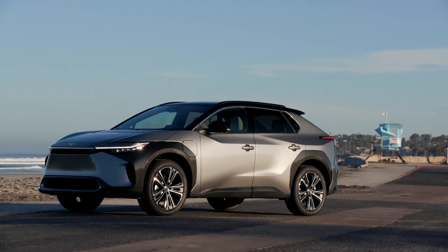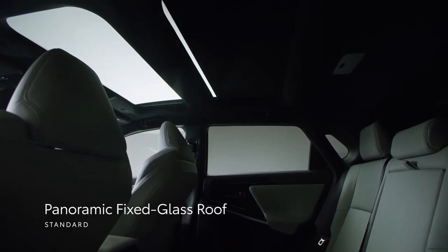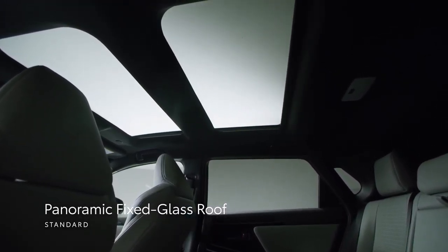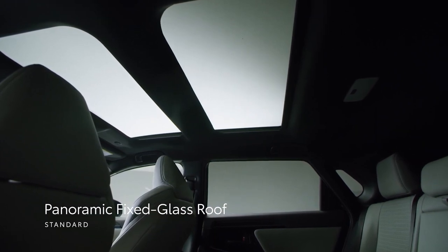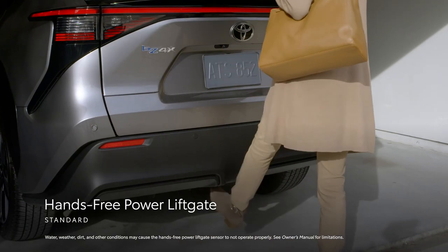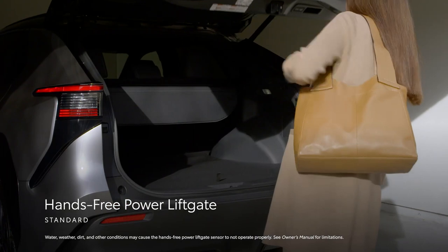On top of that, BZ4X pairs all of this distinctive style with function and convenience. This is most evident with the standard panoramic fixed-glass roof, which allows more natural light to enter the cabin, giving occupants that spacious, airy feel. Furthermore, a standard hands-free power liftgate makes accessing the cargo area easier, even when the owner's hands are full.